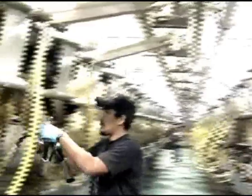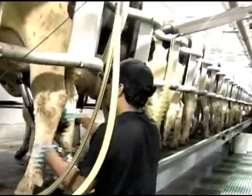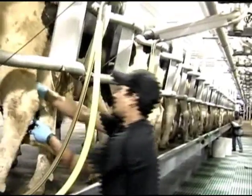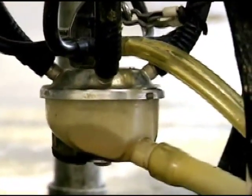Whichever metering or detaching system is used, the smooth, non-aggressive milking process protects teat health and maintains milk quality. And the milk handling system meets 3A sanitary standards.